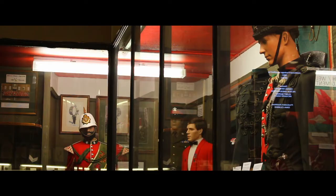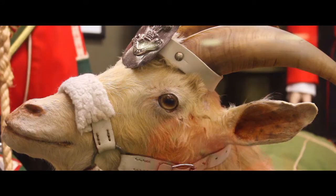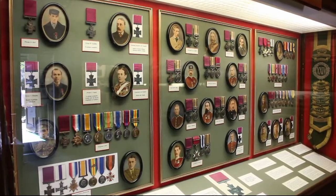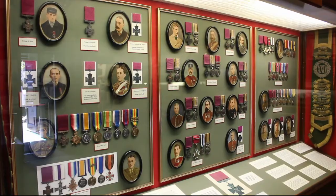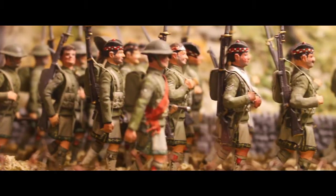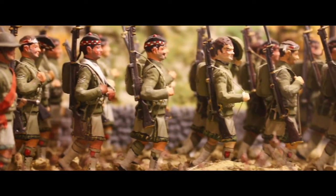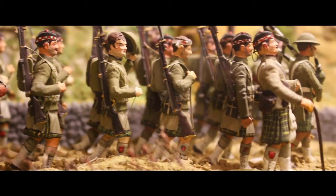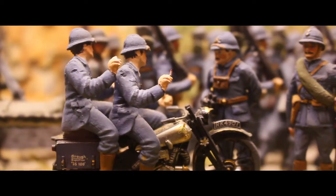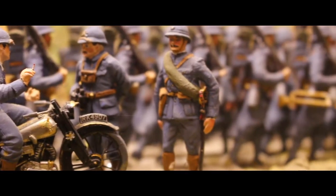Come to the museum and find out the answers to these questions: Why is the goat used as a mascot? Why do the three feathers feature on cap badges? Why were so many Victoria Crosses awarded? Alongside Rorke's Drift, other subjects covered at the museum include the Crimean War and also the Korean War. And for those of you engaged in research, the museum has unique archives which are not available anywhere else.